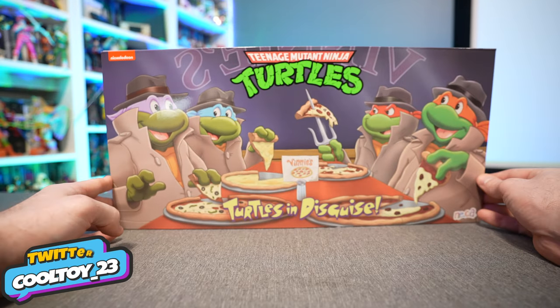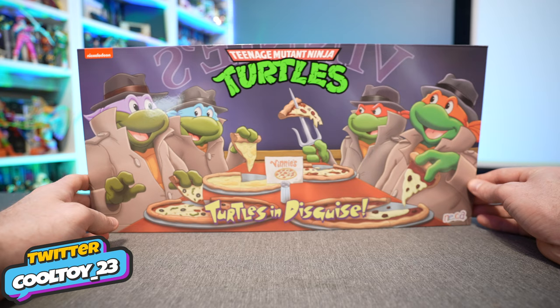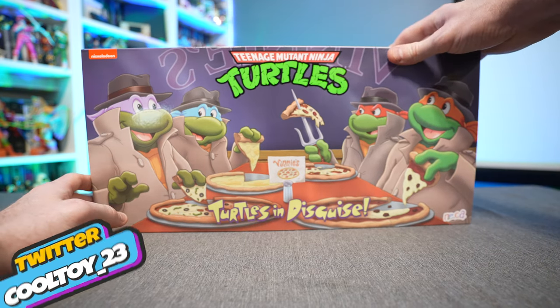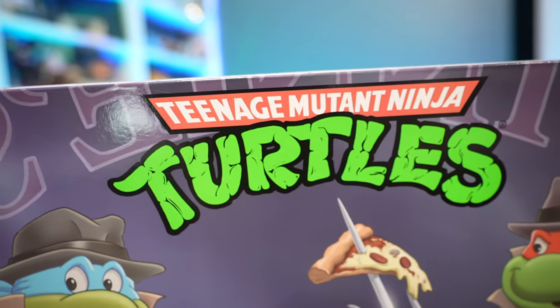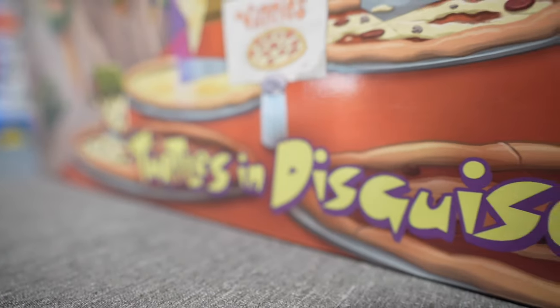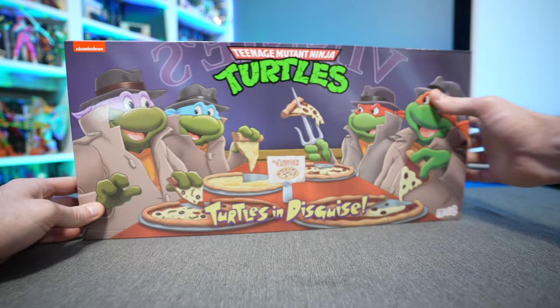Today we're taking a look at the Teenage Mutant Ninja Turtles Turtles in Disguise 4-pack from NECA Toys. This thing is retail priced $124.99, Target exclusive. I was lucky enough to find this at my local Springfield, Missouri Target. It's a very large box as you can tell.